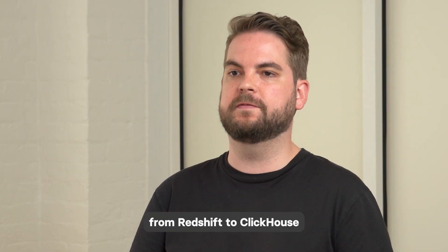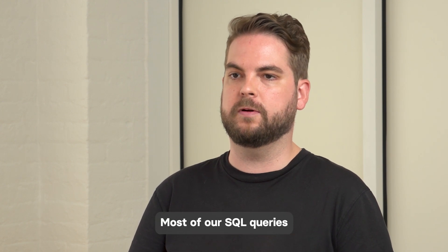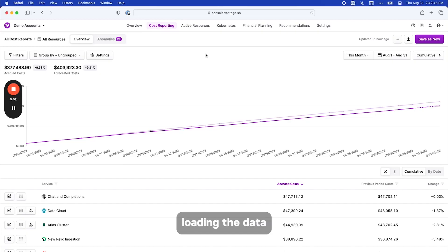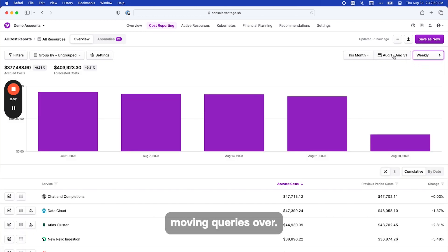The transition from Redshift to ClickHouse was actually very straightforward. Most of our SQL queries worked exactly the same way. We were already using S3 to load data into Redshift, so we just started loading the data from S3 into ClickHouse as well in parallel, and then just slowly started moving queries over.